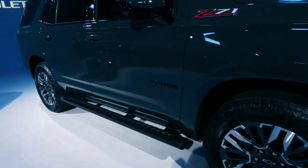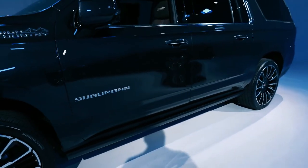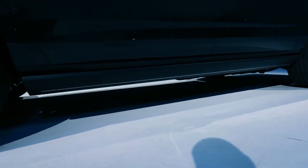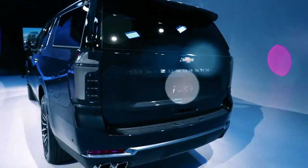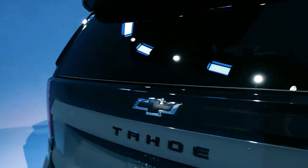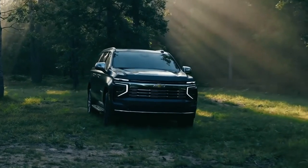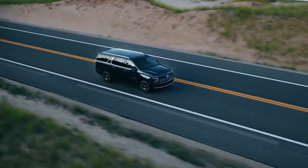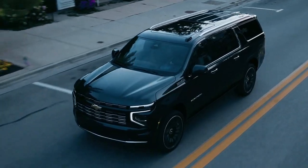The gas-fed 5.3-liter V8 remains the standard engine for the LS, LT, RST, Z71, and Premier trims, delivering 355 horsepower and 383 pound-feet of torque. For those seeking a more commanding experience, the 6.2-liter V8 is standard on the High Country trim and optional on the RST, Z71, and Premier trims. With 420 horsepower and 460 pound-feet of torque, this engine enhances the already remarkable capabilities of these iconic SUVs.